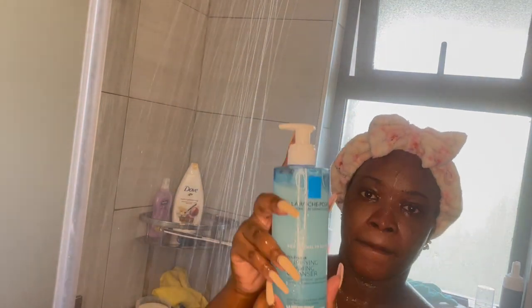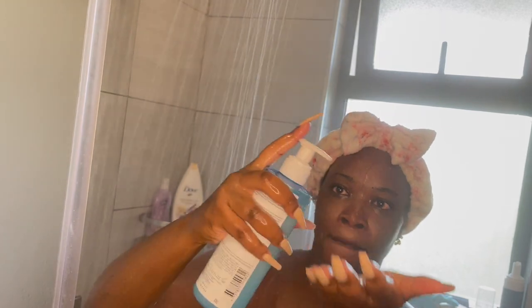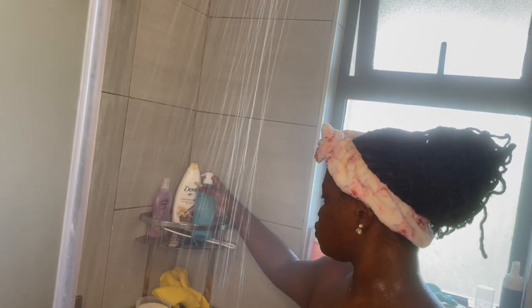I rinse that off and then wash my face. I wash my face with lukewarm water - I don't wash with hot water because it dries out the skin. I prefer lukewarm water. I go in with the same cleanser I used last night, which is La Roche-Posay - I think it's the Toleriane Purifying Foaming Cleanser.